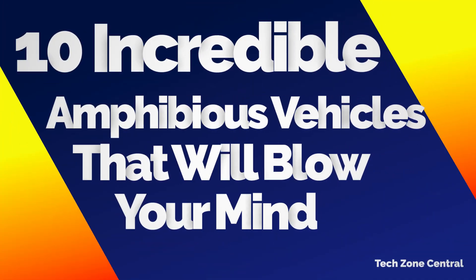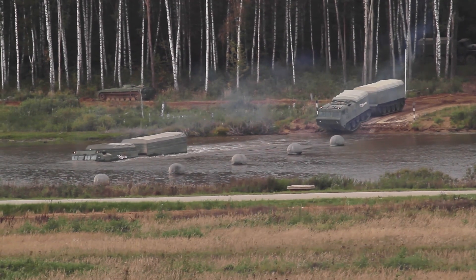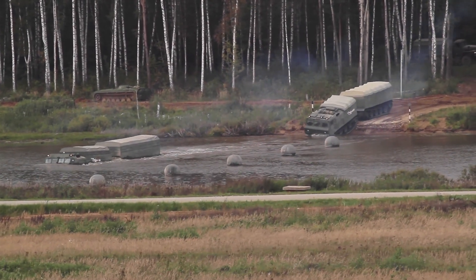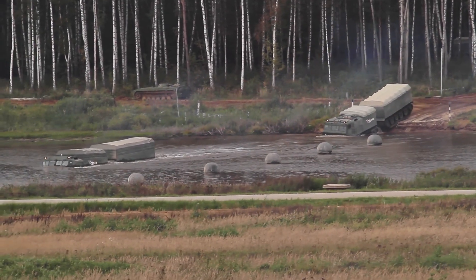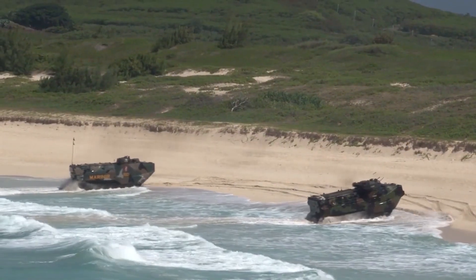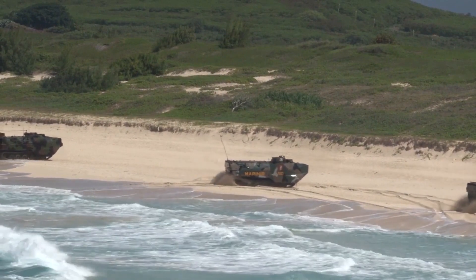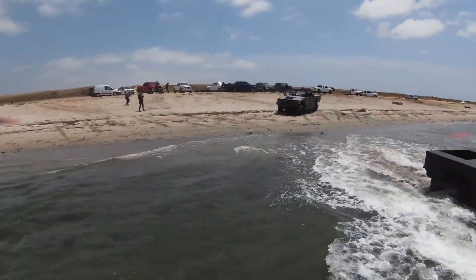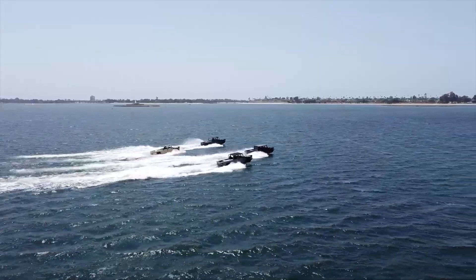10 Incredible Amphibious Vehicles That Will Blow Your Mind. Amphibious vehicles are one of the most interesting forms of transportation, since they are able to go across any type of terrain. Aside from their usage by the Navy, amphibious vehicles have a variety of other applications as well. Their adaptability and cool designs are two of the reasons why many of us like them.